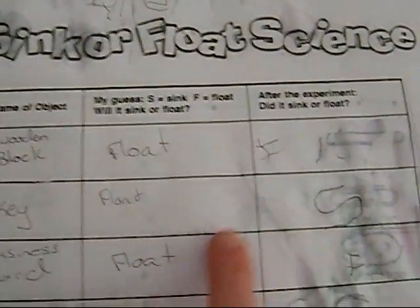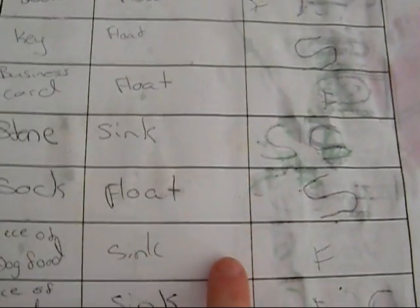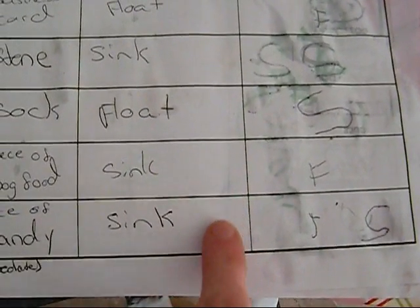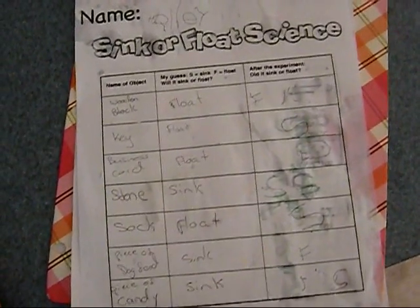Okay, so we're done, and her homework got a little wet, but she got one, two, three, four right — things she thought were going to float or sink. So try this at home. It's fun. The kids like it. You guys have fun? Yeah.